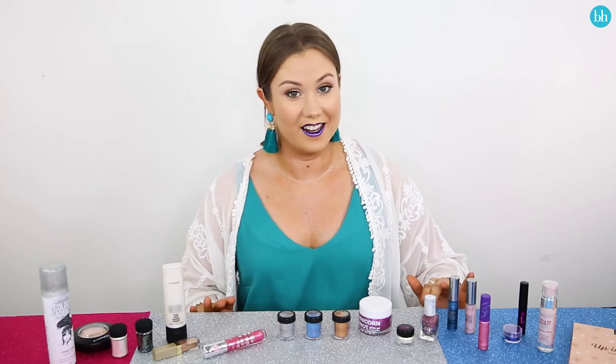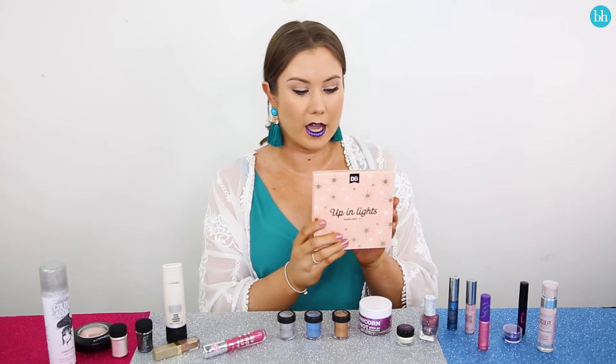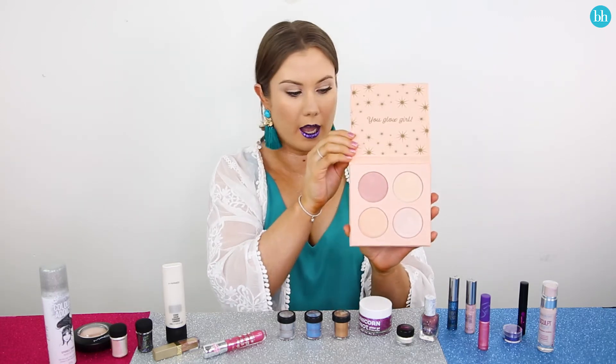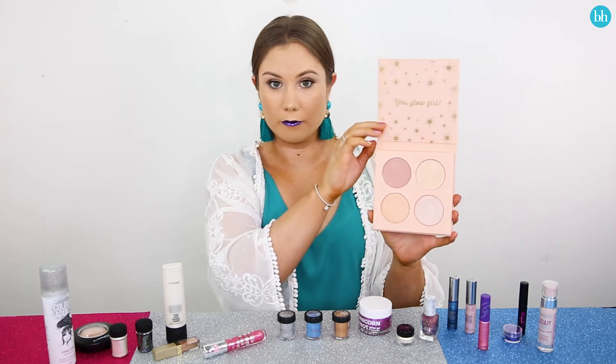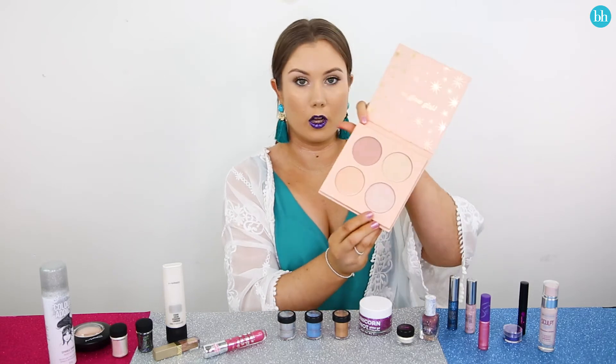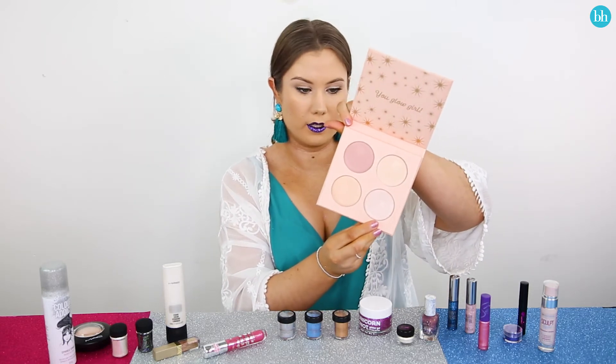Okay, next we're going to talk about highlighter — Designer Brands. They have a palette of four beautiful colored highlighters in Glimmer, Aurora, Lit, and Flickr. Today I'm going to give this beautiful pinky highlighter a go. This is Lit.